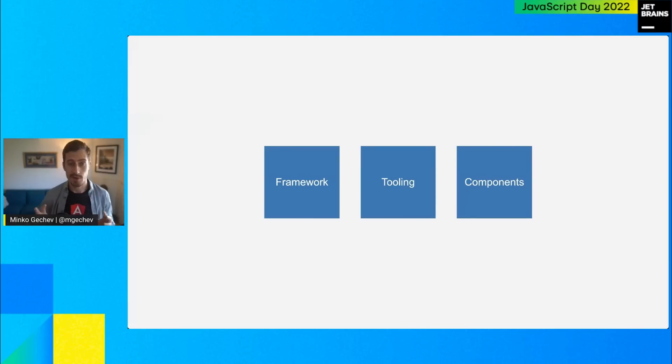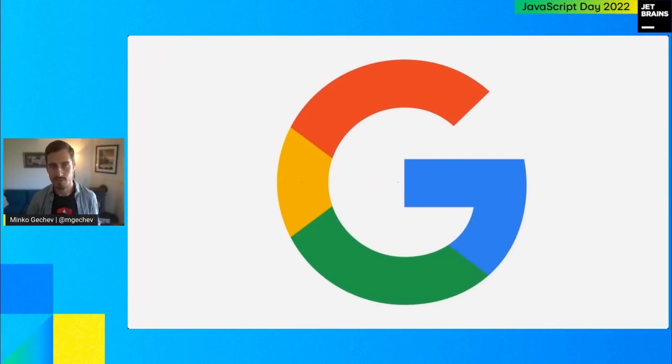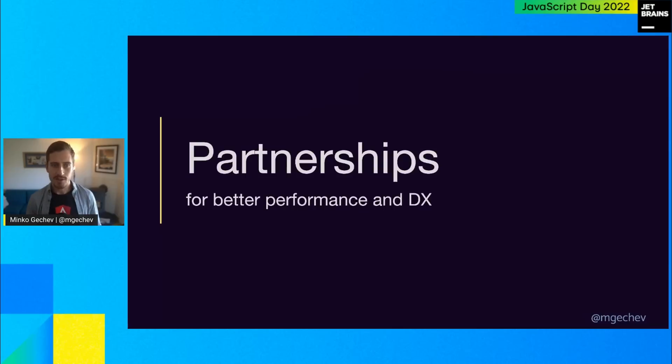Even though we're focused on about three subproducts and we're about 25 people on the team, we're part of a much larger organization at Google. Google is one of the driving forces in the web space by building Chrome. We're advancing quickly in machine learning, and we're trying to find collaborations across different teams so that we can support developers in developing web applications with confidence. I'd like to start with a couple of partnerships that led to the development of exciting features.